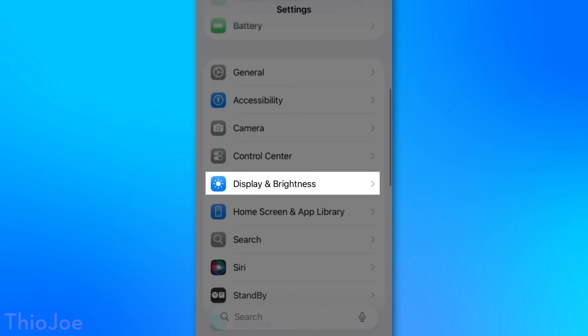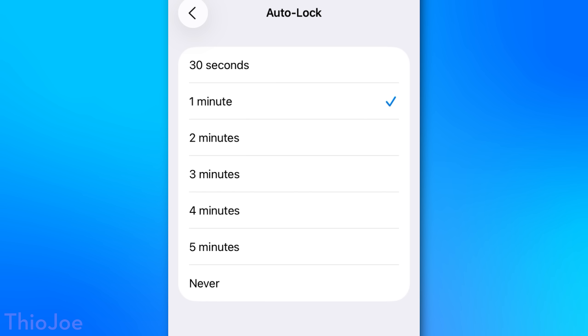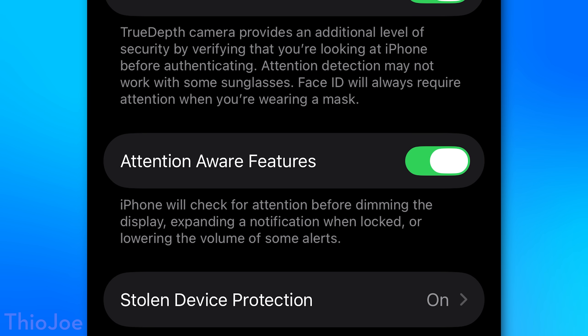Next up, reduce the auto lock display time. You can find this under Display and Brightness, then Auto Lock. This just determines how long it takes for your phone to turn off the display and lock if you're not using it — the lower the setting, the more secure your phone. I personally have it set to one minute. You might think that's not long enough — what if you're watching a video and not touching the phone? Well, there's another feature in Face ID and Passcode called Attention Aware Features. That makes it so as long as you're looking at the phone, it's not going to lock no matter how long you leave it without touching it. So the timer really only applies if the phone is set down. If you do set it to one minute, I found that it will dim the screen about 20 seconds before it turns off — around 40 seconds in. If you have it set to 30 seconds, it dims about 10 seconds before turning it off, so you'll at least have a warning.